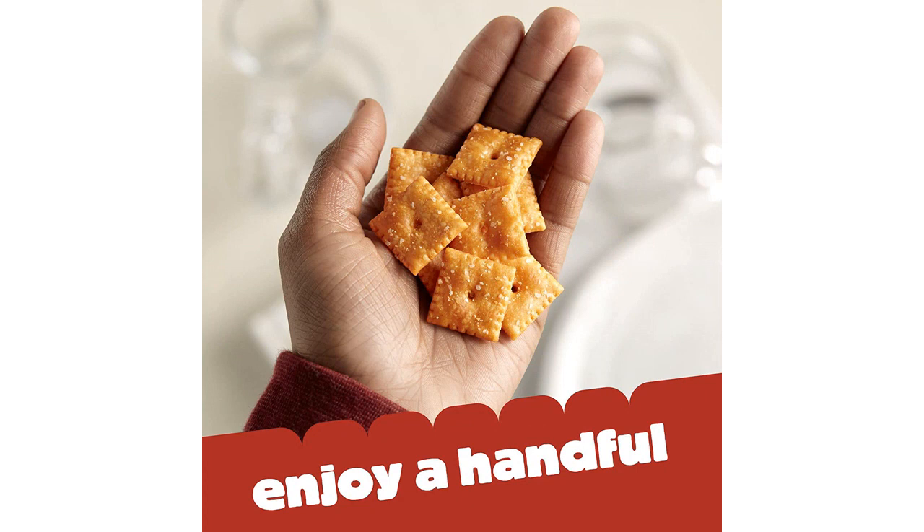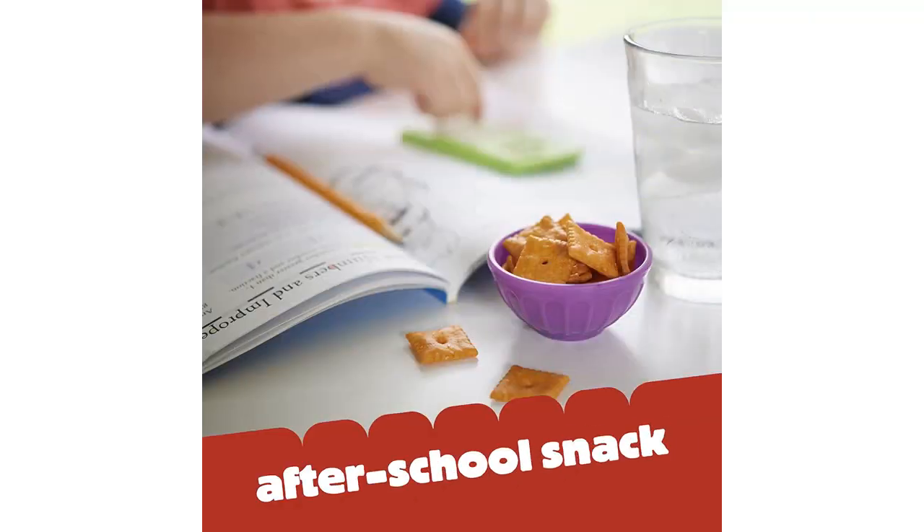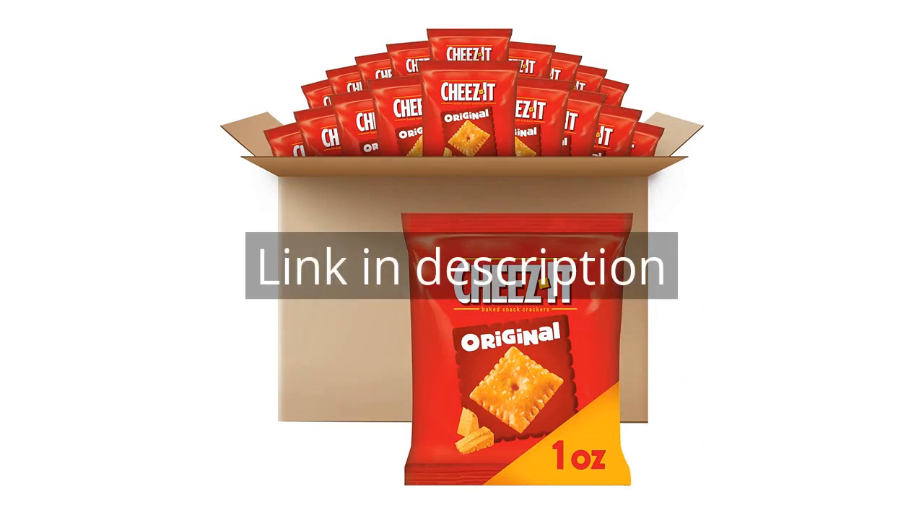Overall, I highly recommend the Cheez-It Cheese Crackers for anyone who enjoys a delicious and convenient snack. They are definitely a winner in my book. Remember, there is more information and a product link in the video description. See you in the next video.